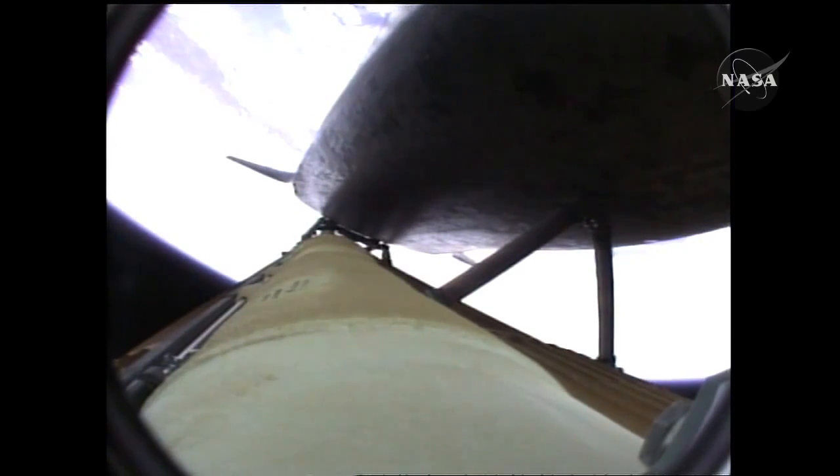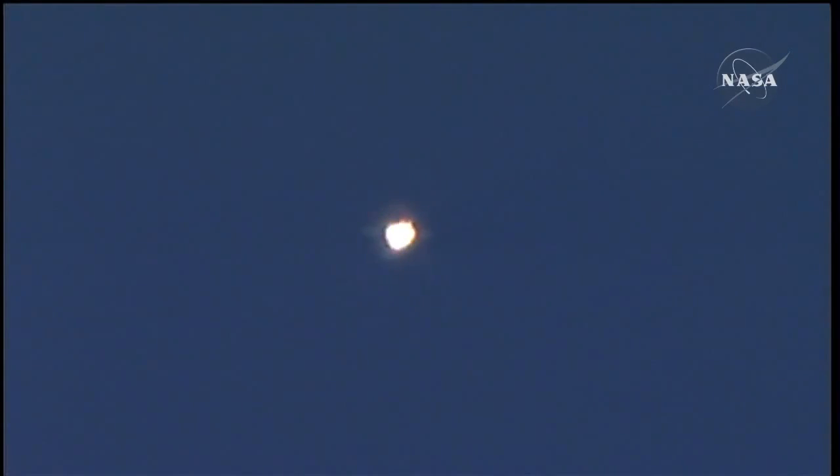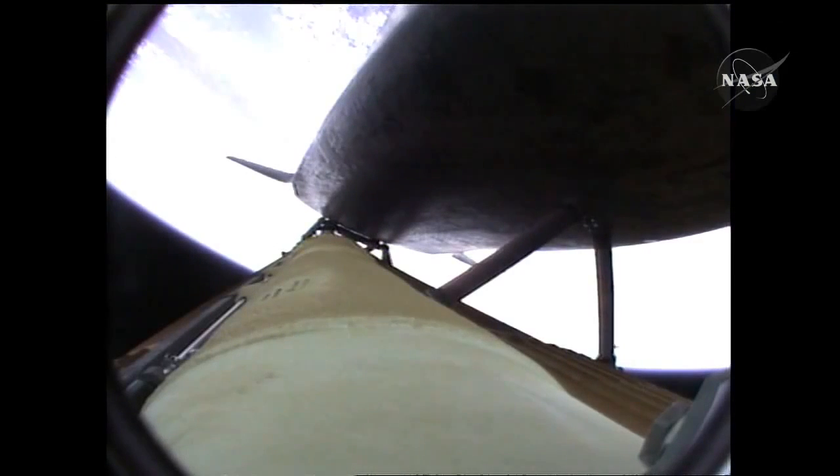The propulsion officer in Mission Control reports that the orbital maneuvering system engines have ignited — Atlantis kicking on the afterburners. Atlantis flying on the singular power of its three liquid fuel main engines, draining about a half a ton of fuel per second from the large fuel tank. Coming up on the three minute mark, Atlantis 46 miles in altitude, 81 miles downrange, traveling almost 4,000 miles an hour.